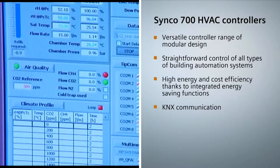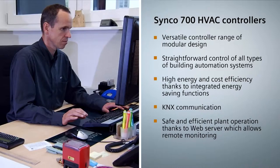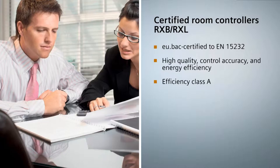Synco 700 is a very versatile HVAC controller range of modular design. The system is designed for use in small and medium-sized buildings to ensure straightforward control of heating, ventilation and air conditioning systems, as well as the production of heating and cooling energy. Synco controllers provide proven and pre-programmed energy saving functions. They communicate via worldwide standardized KNX bus systems.